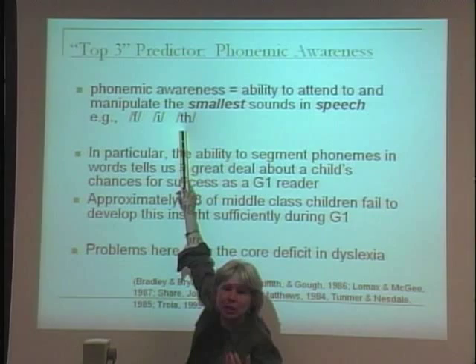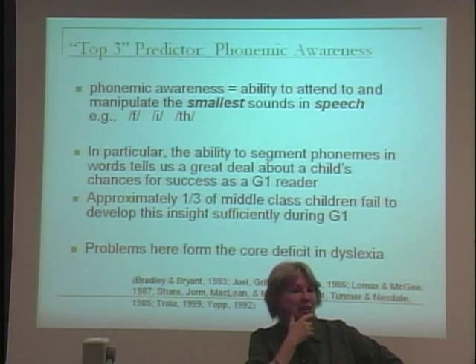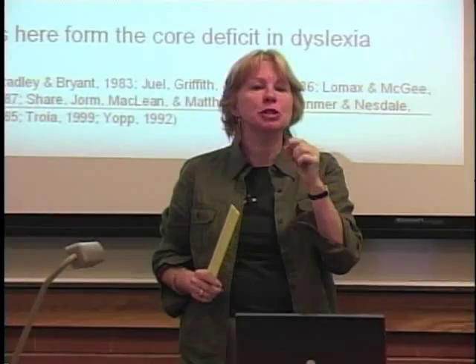Phonemes are speech sounds related to language. The ability to manipulate them — in particular, the ability to take a word like 'rug' and segment it out into its individual sounds — tells us more about whether a child will succeed as a first grade reader than any of the other abilities we've talked about.